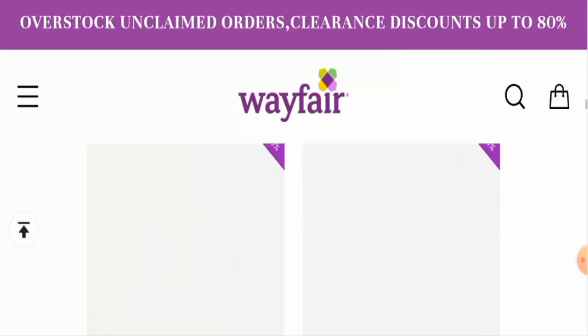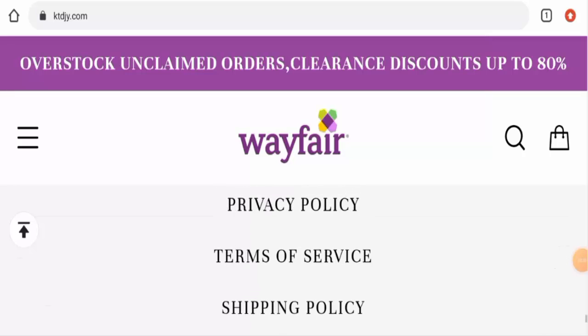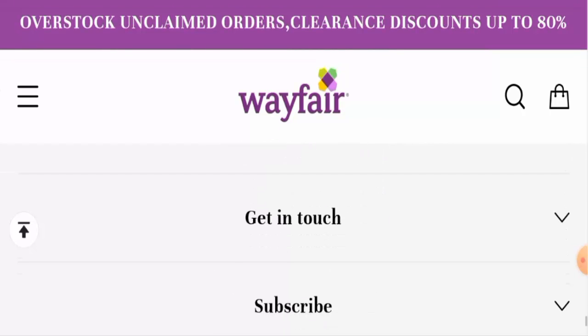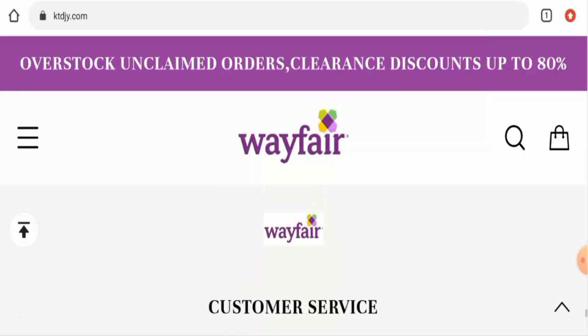We wanted to know about the About Us information. Unfortunately, this website has not provided any details about their company or the founder's identity. As you can see, there are no About Us details, which is a drawback.